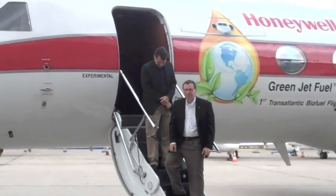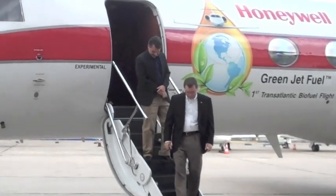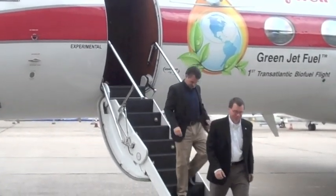Honeywell UOP Vice President James Rakoski gave more details about the green jet fuel flight during a press conference shortly after landing. Not only was it a record-setting transatlantic flight showcasing Honeywell technologies, but it was a fantastic opportunity to celebrate an important event — the certification of the green jet fuel for use by ASTM.